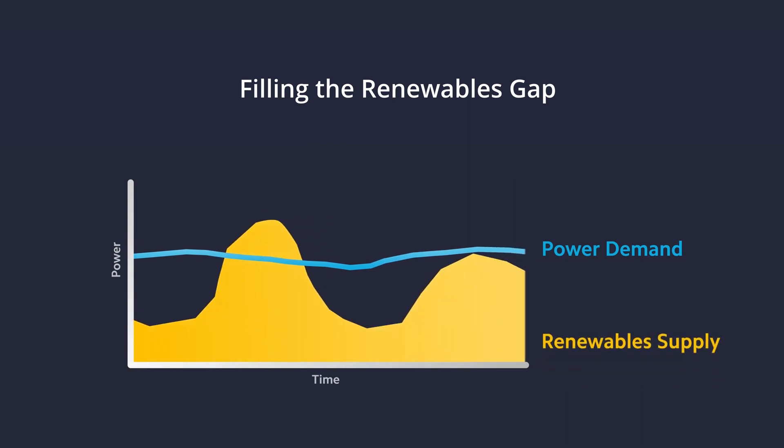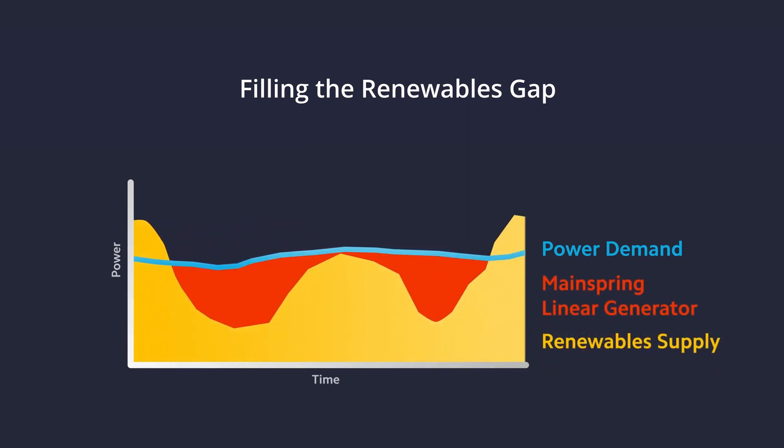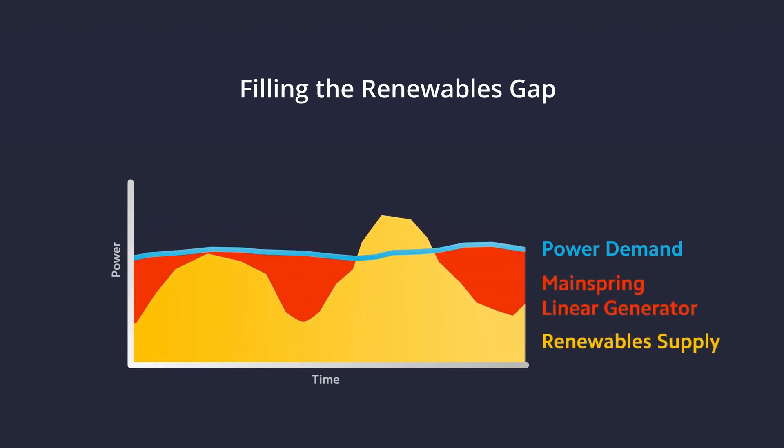As we continue to go through this massive grid transition, more and more renewables are going to be coming online, and it's going to be more and more important for dispatchable technologies to ramp up to provide power when they're not available, and ramp down to zero when the wind and solar is really cranking.